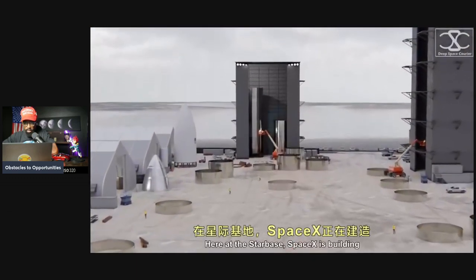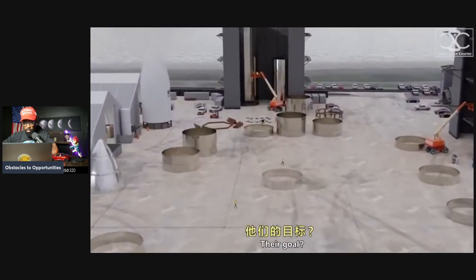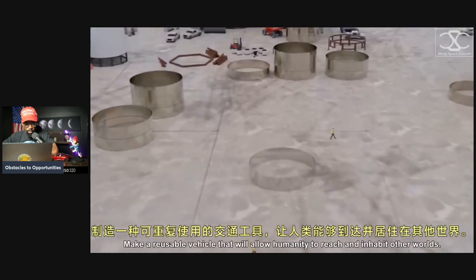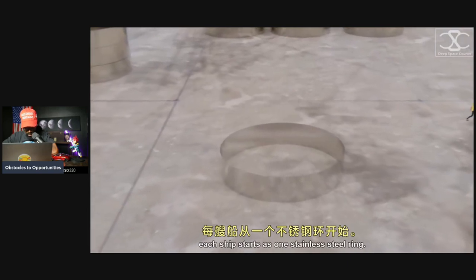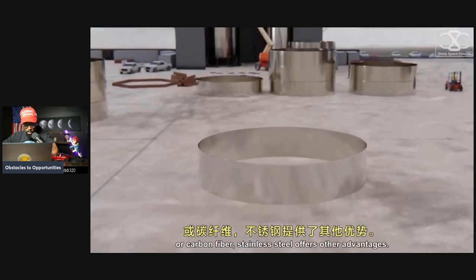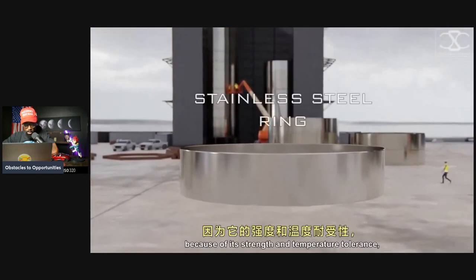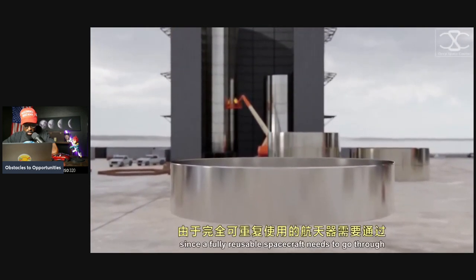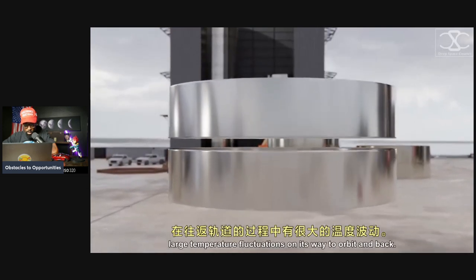Here at the Starbase, SpaceX is building and testing its fleet of gigantic rocket prototypes. Their goal: make a reusable vehicle that will allow humanity to reach and inhabit other worlds. Each ship starts as one stainless steel ring. Although not as light as aluminum or carbon fiber, stainless steel offers other advantages.